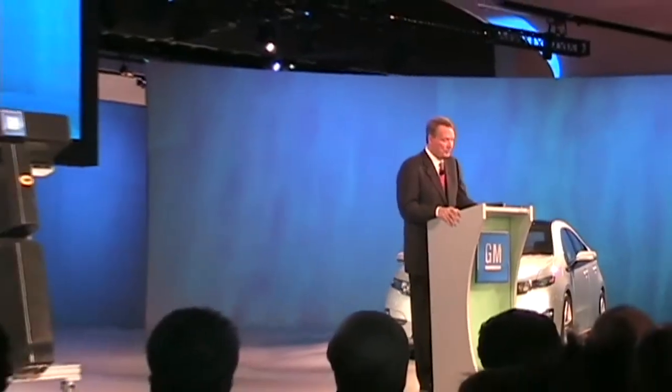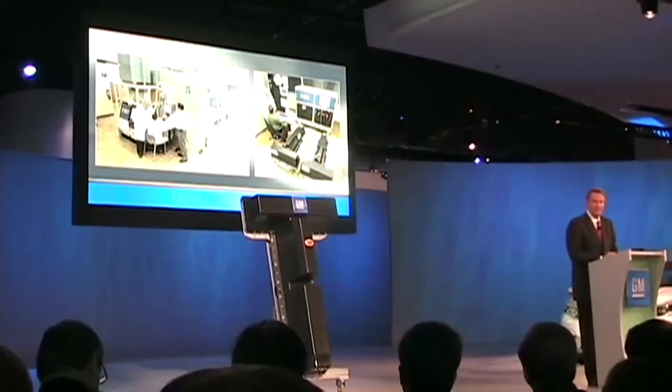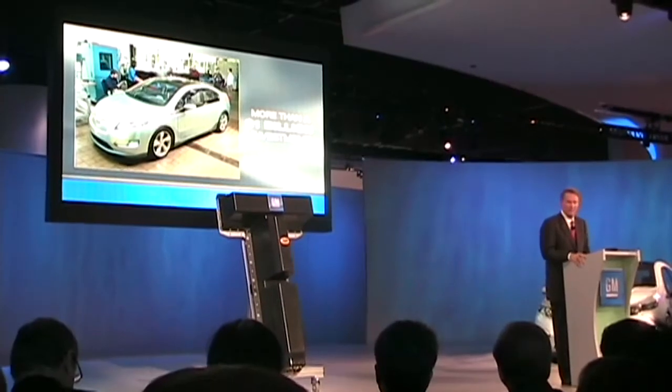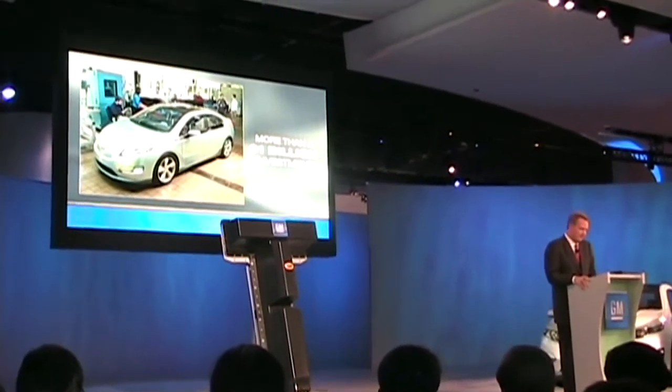In the process, we've determined that the design, development, and production of advanced batteries must be a core competency for General Motors. This morning I'm pleased to announce that GM will manufacture this battery pack right here in the United States. This is a further demonstration of our commitment to the electrification of the automobile and the Chevy Volt — a commitment which now totals over $1 billion.